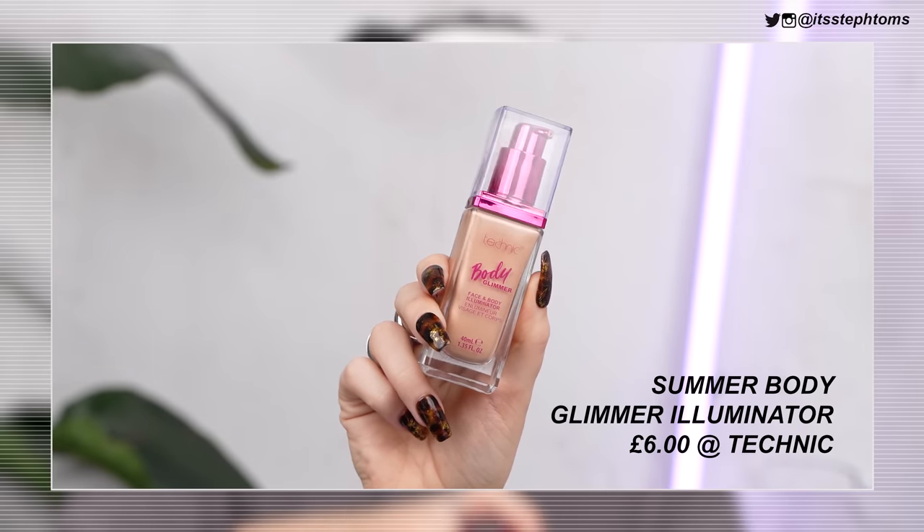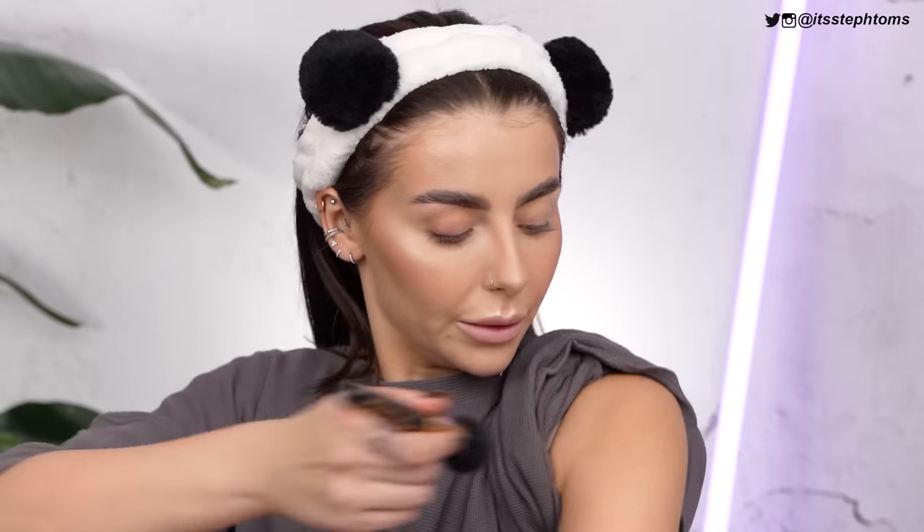I also have the Body Glimmer Face and Body Illuminator — I probably should have tried this earlier but I got a bit too excited. I don't have my shoulders out right now but let me just show you what this looks like on my arm. It kind of looks like it would be a dupe for the Huda Beauty liquid highlighter — I think it's called like Nymph or something. It doesn't look glittery or shimmery, it just looks a little more shiny shiny. Nice.